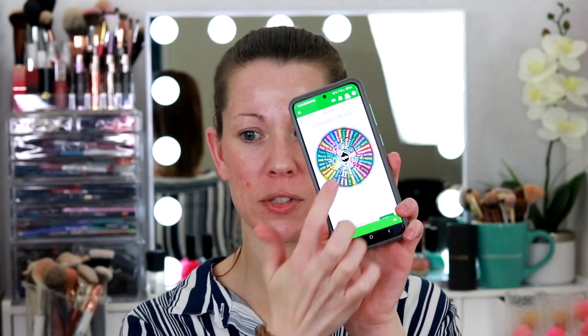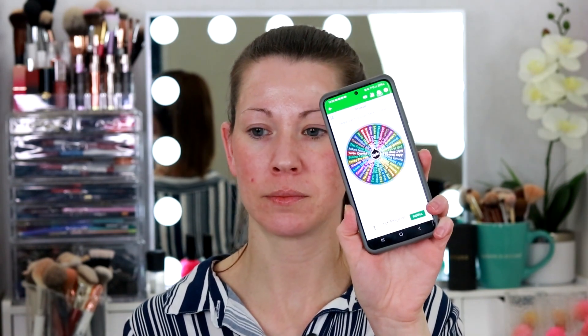So I'm going to spin the little primer wheel here. We're spinning. Becca Backlight Priming Filter — I think I just used that, didn't I? And I quite liked it.